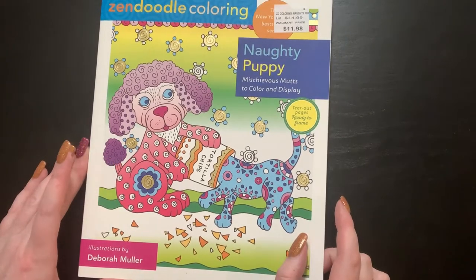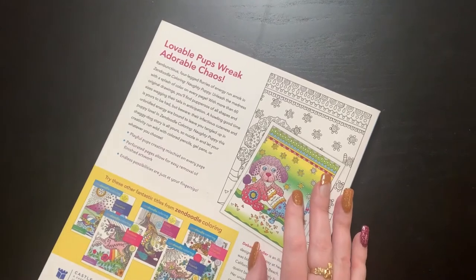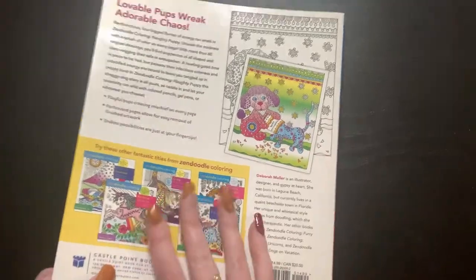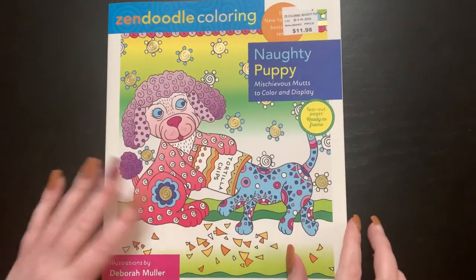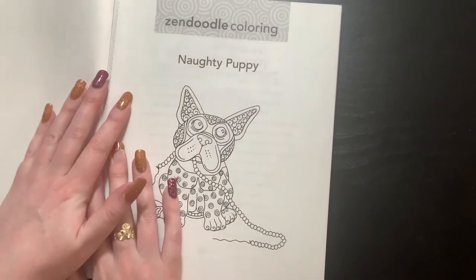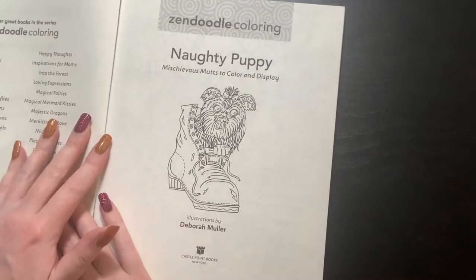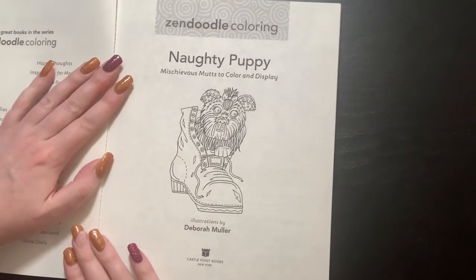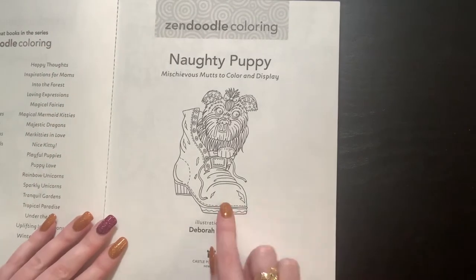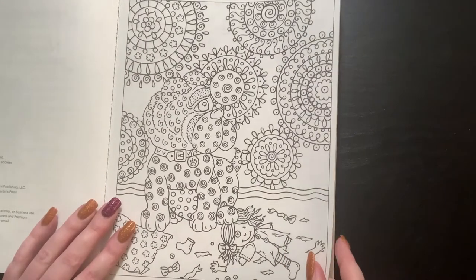Naughty Puppy — Mischievous Mutts to Color and Display. Again, more than 60 images. I wish it gave you a little bit more of a sample on the back, but that's alright. So here we go — Naughty Puppy. Got the pearls! Can you tell I like animals? Almost all of these are animal themed, except for Chubby Cherubs. All these books that I was like 'meh' about are growing on me.